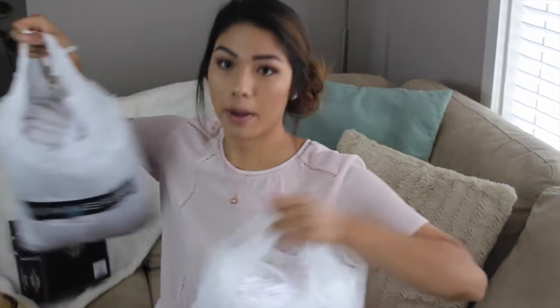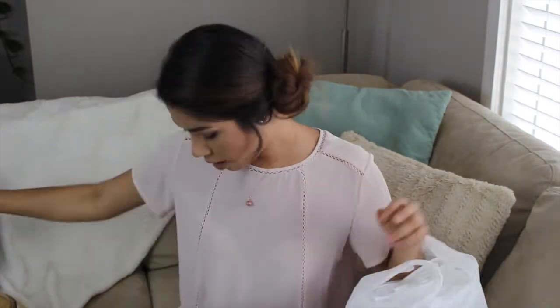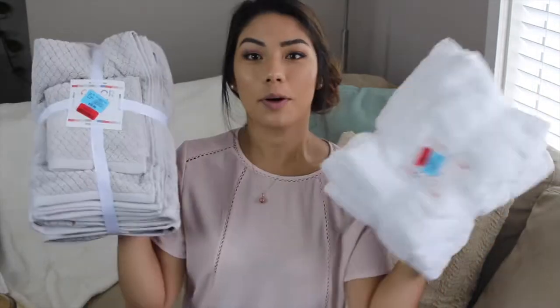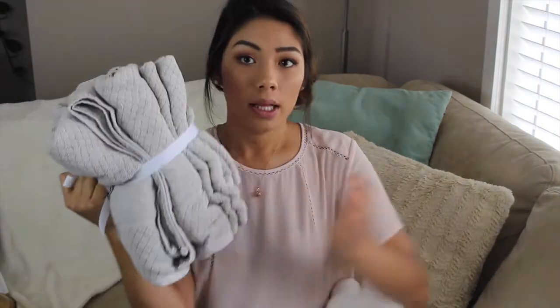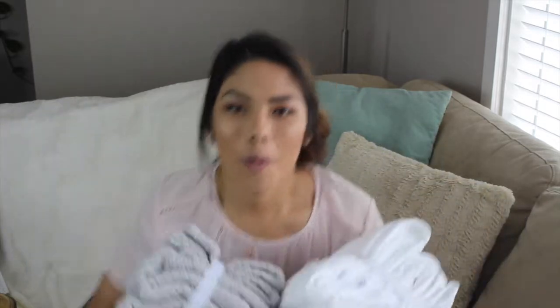I also got two towel sets from Winners — the exact same set but in different colors. One I got on sale for $23 and the other for $24. Each set comes with two big body towels, two hand towels, and two face towels. I got one in white and one in gray.